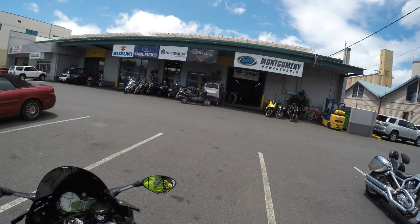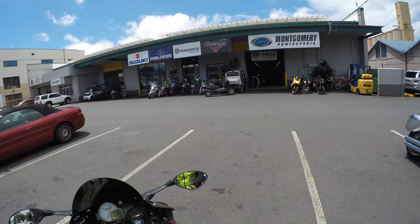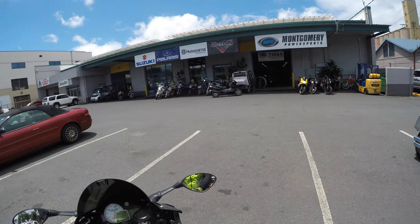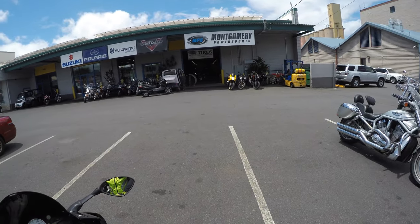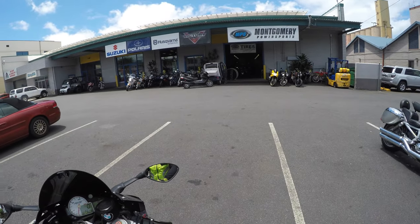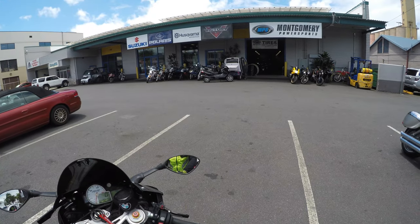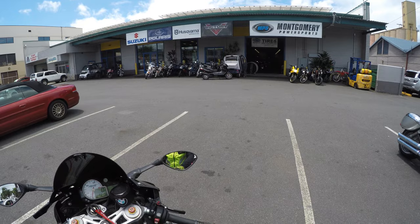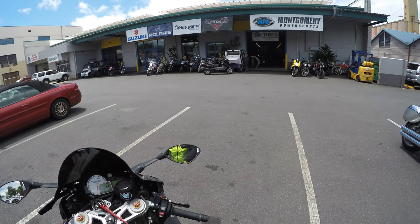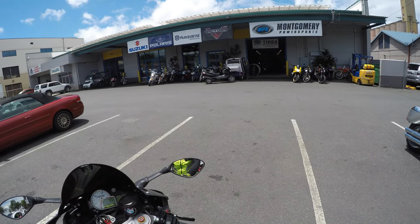Hello everyone and welcome to another MotoVlog. I'm here at Montgomery Power Sports in beautiful Honolulu, Hawaii. I just had to get my annual bike inspection — we do that here in Hawaii. It's a pain in the ass, actually. I had to get new rear turn signals; the blinkers that came with my fender eliminator kit, the actual bulbs themselves, weren't big enough. In Hawaii they have to be three inches — mine were like two and three quarters.